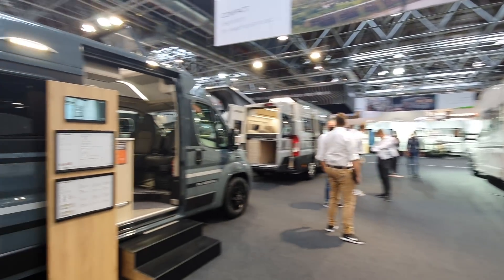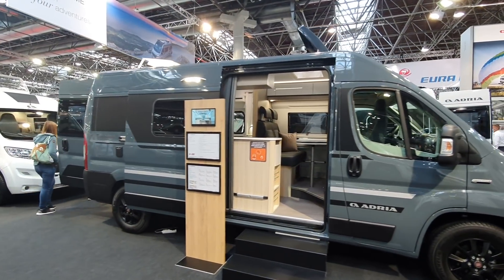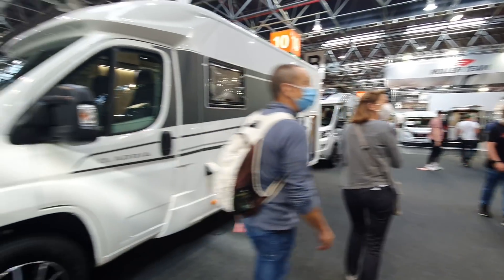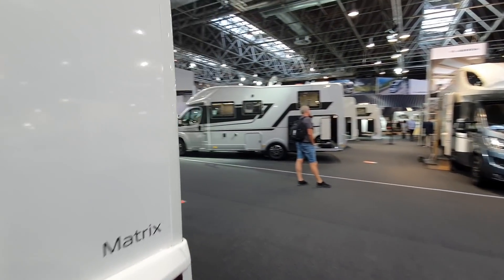We've also got some camper vans — I've done that in a separate video, the camper vans from Adria. And we also have caravans as well, which are on the other side.